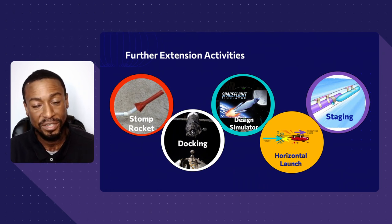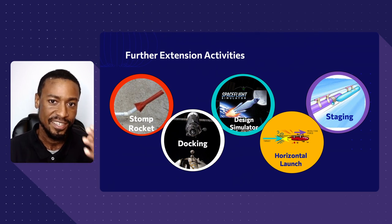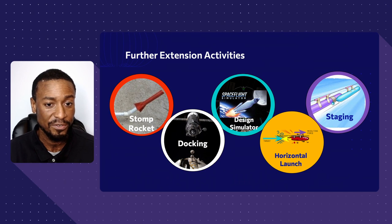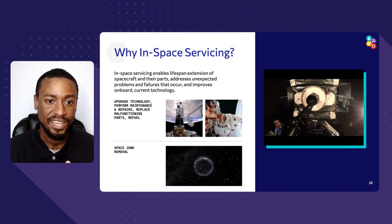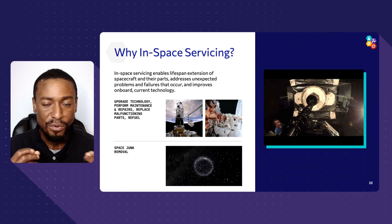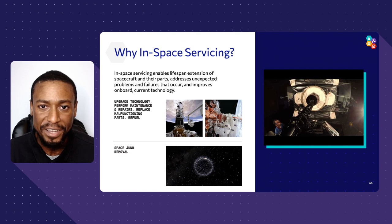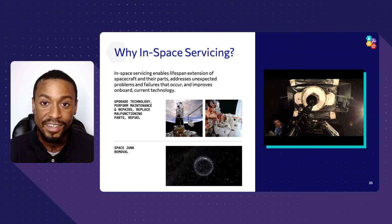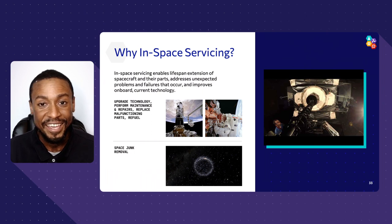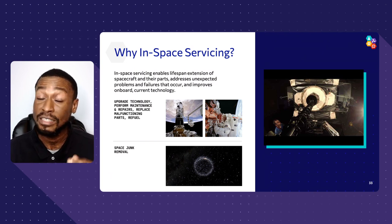Here are the extensions we have. First, two simulators: a design simulator to build and launch a rocket, and a docking simulator to take a capsule to the International Space Station. We also have physical labs: staging to improve your vertical launch system, and a stomp rocket. The context for much of this is our goal of improving satellites already in space. Imagine a satellite that's run out of gas or has a bad computer — could we fix it? That's what in-space servicing, assembly, and manufacturing is all about: fixing satellites by refueling them or replacing parts, robotically and eventually autonomously.